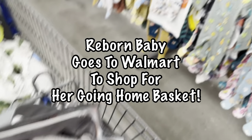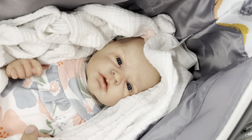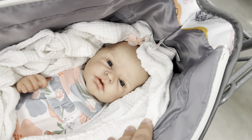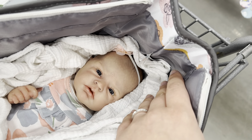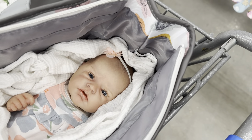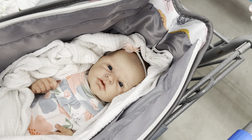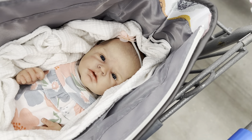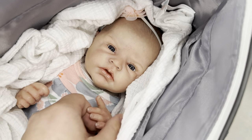Hi everyone! So this evening we are in Walmart and we're going to be looking for some preemie clothes for this little doll right here. She is the Liliana Sculpt by Emily Jameson and she's going home to a brand new reborn mommy. I also have my mom here with me. And it's actually her best friend who is getting this doll, so I thought it would be fun to go to Walmart and pick out some cute baby things for her. I already have a few things I picked up but I want to put together a really nice box opening for this little baby.